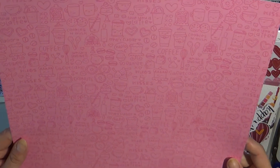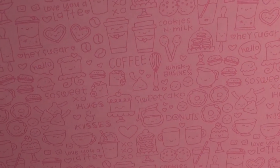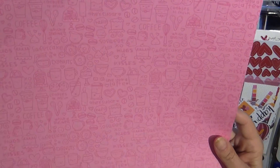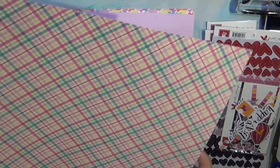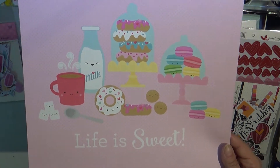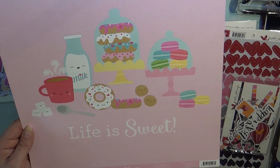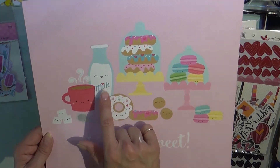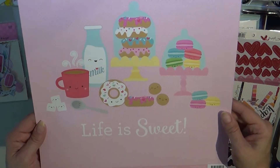This is Cream and Sugar by Doodlebug Designs and it is so stinking cute. I don't even eat donuts, I don't drink lattes, I don't do sugar — but this has cakes and little macaroons, whisks — I do like to cook and bake, I just don't eat it. And the backside is adorable too. This could go in a 12 by 12 shadow box all by itself, or you could put like a little pitcher up there. It's got donuts, milk, little macaroons, and sugar cubes — so stinking cute.